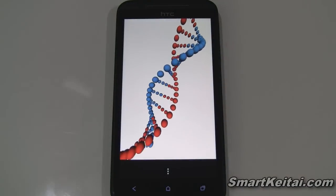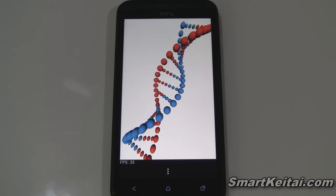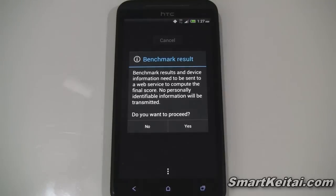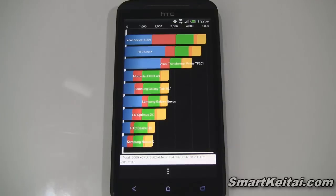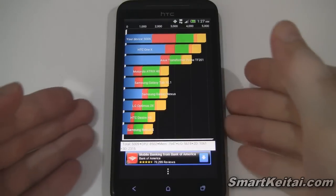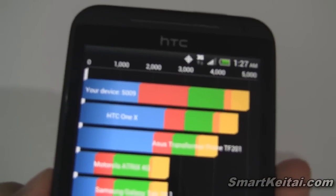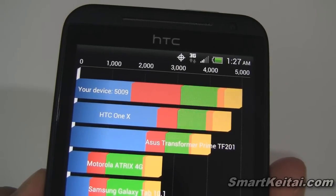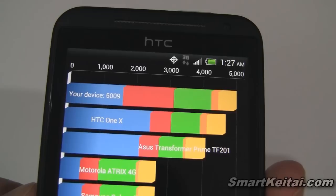The other benchmarks are much longer, so I probably won't show those running at full speed — I'll just fast forward and show you the results. You can see the HTC Evo 4G LTE is right up at the top with a score of 5,009.